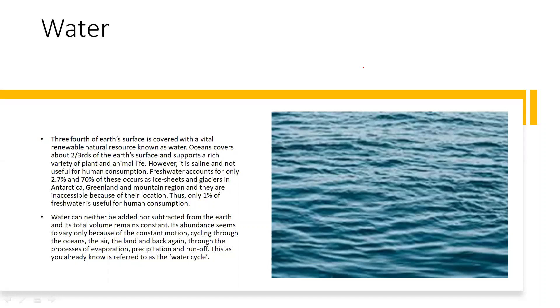However, ocean water is saline — meaning it is salty and cannot be used for drinking or other purposes, so it is not useful for human consumption. Fresh water accounts for only 2.7%, and 70% of that 2.7% is locked in ice sheets and glaciers in Antarctica, Greenland, and mountain regions, which are inaccessible because of their location. Thus, only 1% of fresh water is useful for human consumption. Water is therefore precious and scarce, and we should use this resource very carefully.